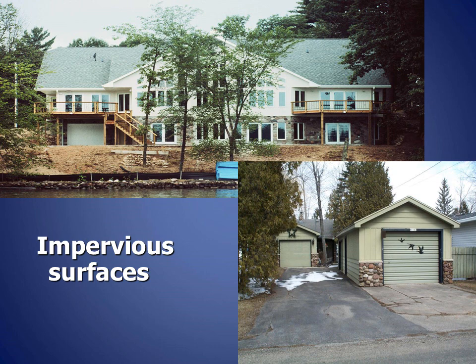Impervious surfaces are hard, man-made surfaces such as rooftops, driveways, roads, parking areas, and patios. With hard surfaces, rain and melting snow can no longer soak into the ground. This increases the amount of water that runs off the land carrying pollutants to lakes and streams. Impervious surfaces also decrease the amount of rain and snow that becomes groundwater by soaking into the ground, which reduces the cool water entering lakes and streams during dry periods.